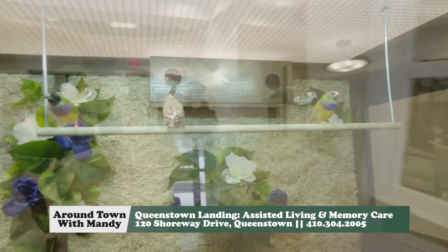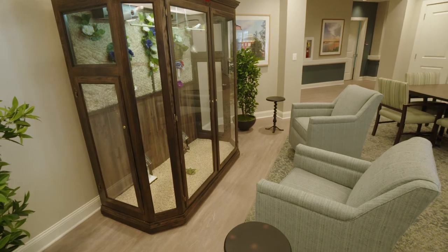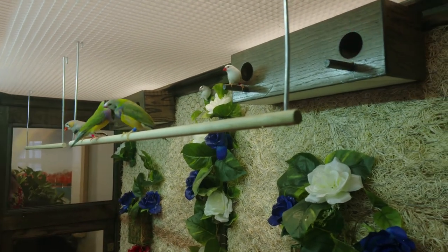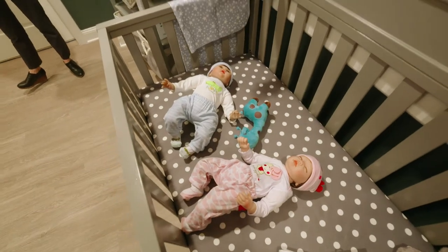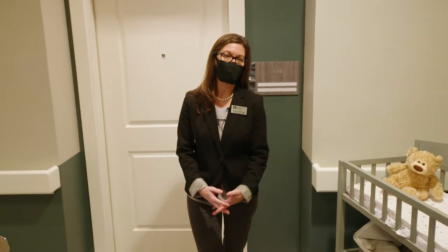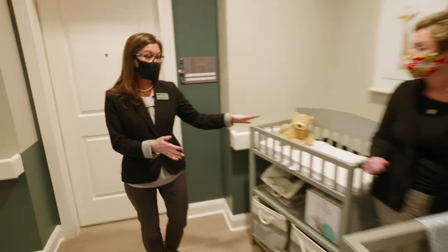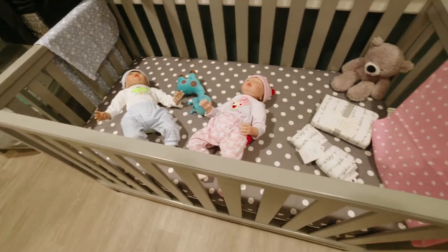All of our communities in our company have the aviaries, and seniors — particularly the memory care residents — really enjoy sitting next to the aviary and just watching the birds. We also have a nurture station: a very comforting area where residents can rock a baby, swaddle the baby, or just carry a baby and walk around. It's all about what will work best for them and help them thrive.